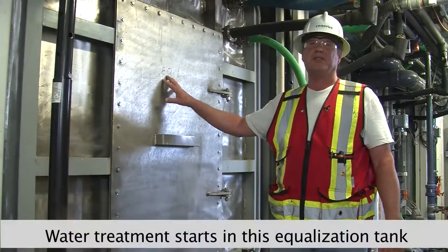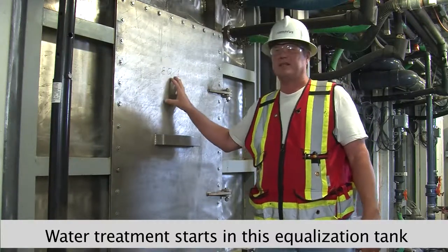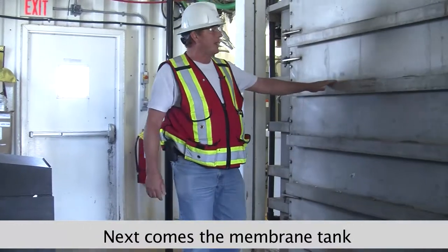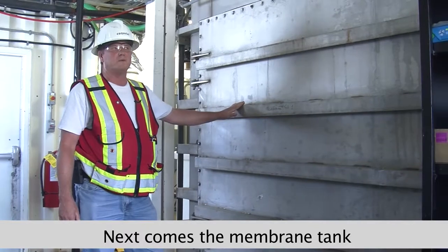This is our equalization tank — this is the first process of our wastewater treatment plant here from the lift stations. It's aerated sewage. Next, we have the membrane tank. We have two of these; they do the final process of the wastewater.